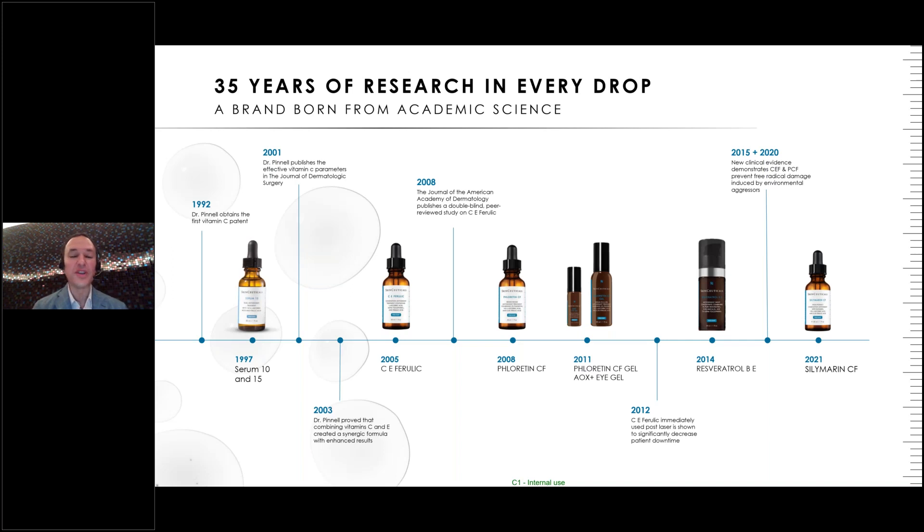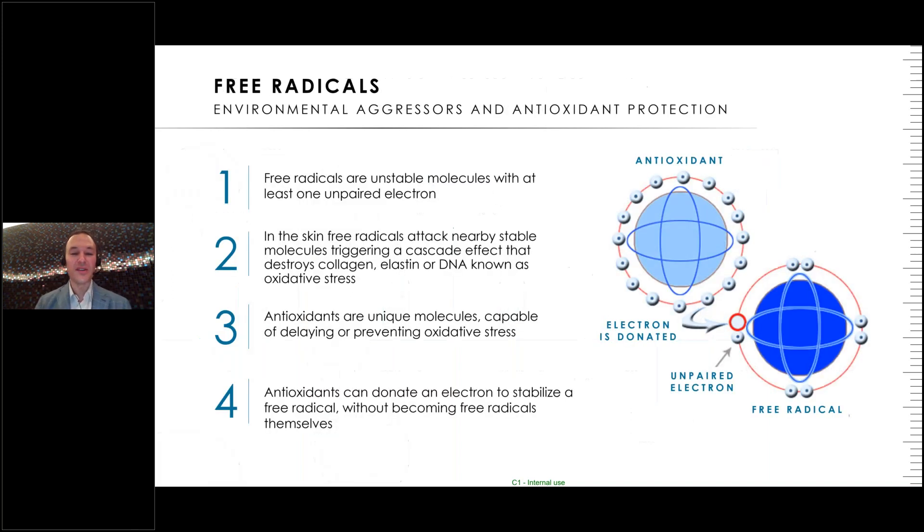He then developed Phloretin CF — a different antioxidant formulation substituting phloretin for vitamin E. Resveratrol was released in 2014 as more of a nighttime antioxidant. Most recently, Silymarin CF was introduced with the ability to reduce sebum production, making it great for patients with acneic skin. SkinCeuticals are the true pioneers of antioxidant research and continue to evolve in that field.